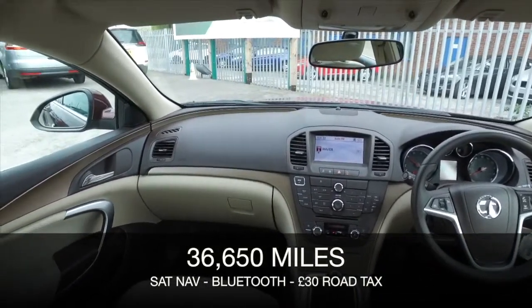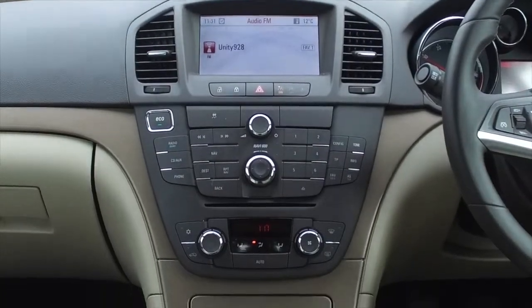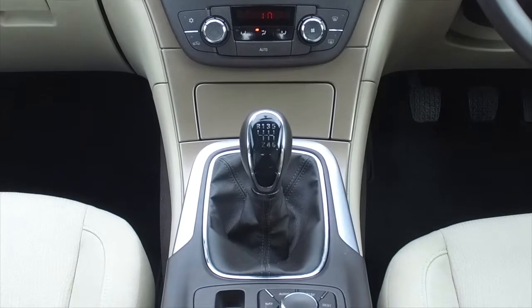Inside you have a luxurious cabin, and it really is just a lovely place to be behind the wheel. It features a multifunction computer and satellite navigation.